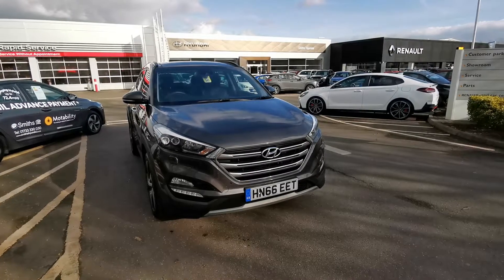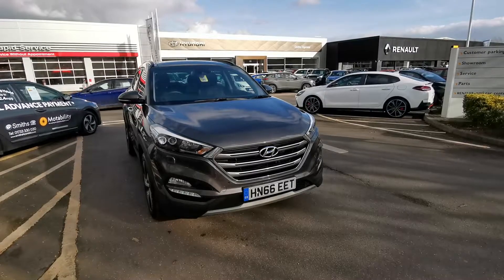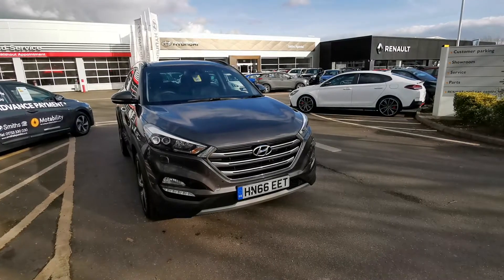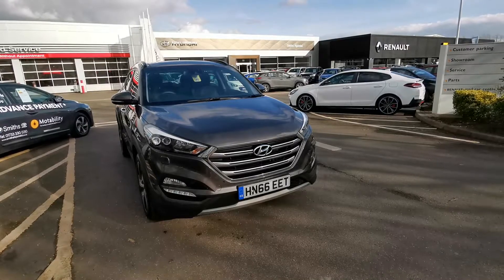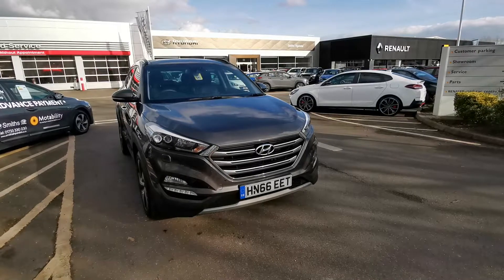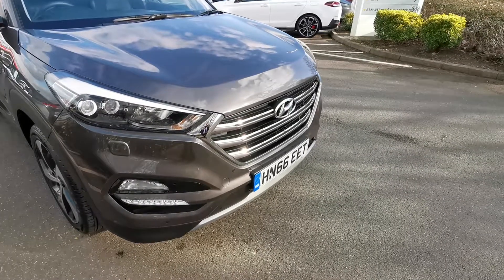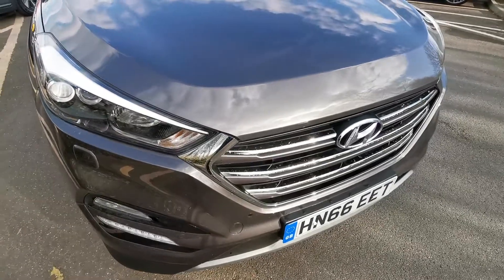Hello and welcome to Smith's Hyundai. I'm bringing you this 2016 Hyundai Tucson today — 66 plate, a later part of 2016. This is a 1.7 turbo diesel, automatic DCT, in the very top spec, the Premium SE. I'm just going to go through the condition of the car. This is a one-owner vehicle that's come in part exchange to our group, and it's finished in Moon Rock — a really, really nice color.